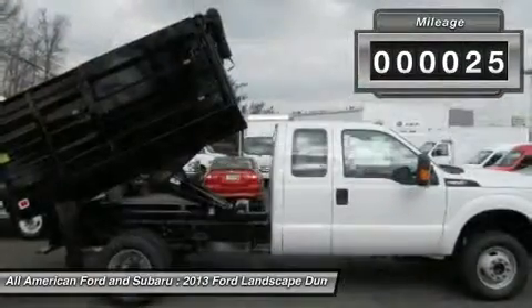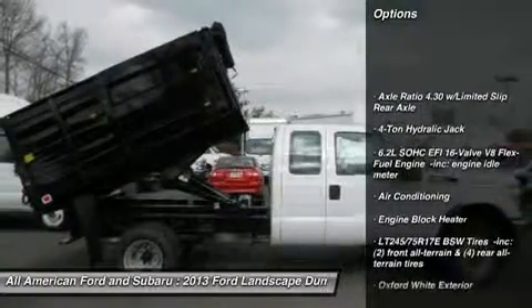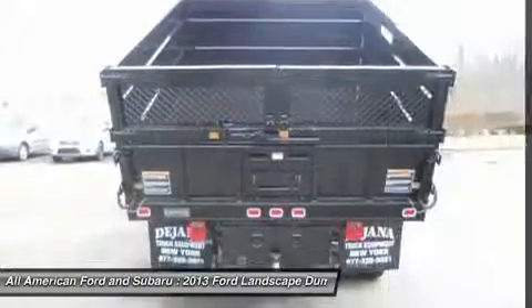Here are some of this vehicle's great options: anti-lock braking system, traction control, air conditioning, adjustable steering wheel, front air conditioning, and power steering.